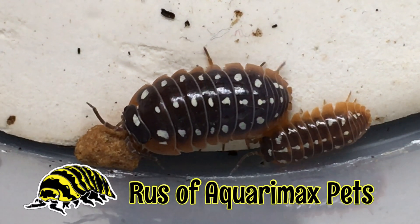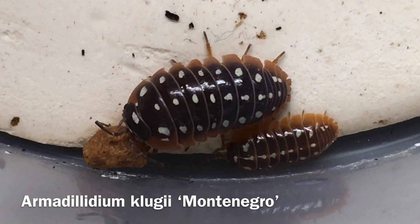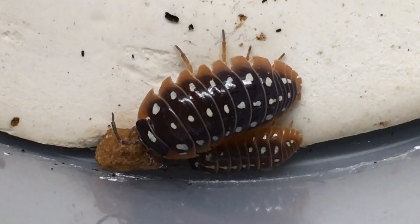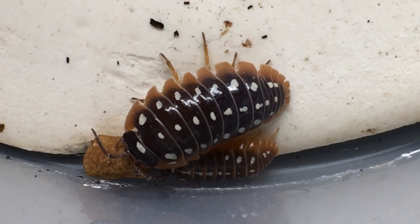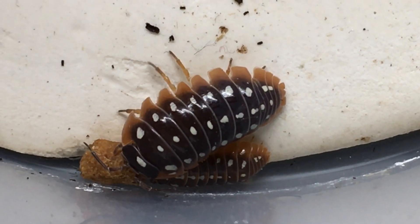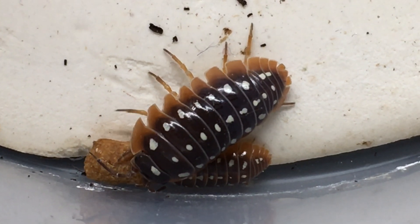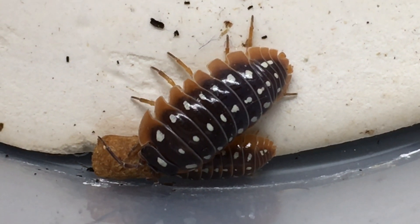Hello everyone, Russell Agorimax Pets here. This larger specimen of Armadilidium Klugei Montenegro is what I would call a typical specimen of this locality. It has the red skirting, it has three rows of white spots, the spots are fairly pronounced. Fairly typical except for the fact that many specimens also have yellow spots, while this one only has white spots. But many in my colony do have yellow spotting in addition to the white spotting.